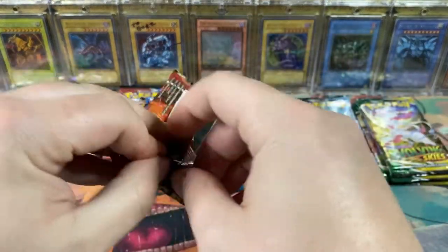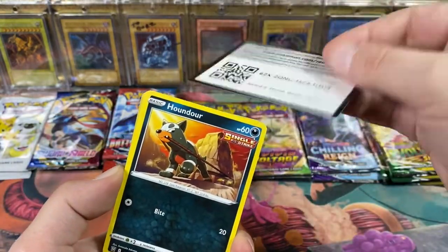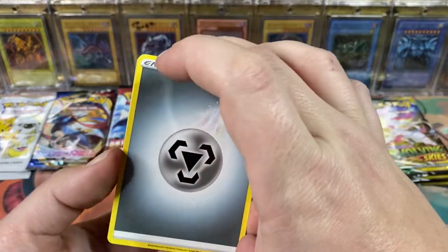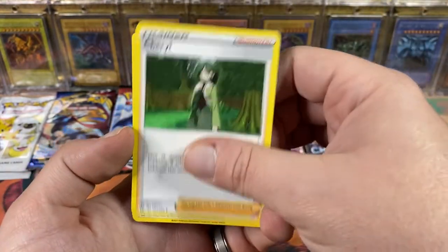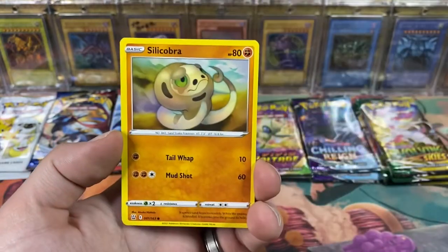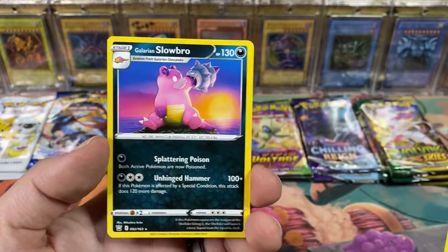I have yet to pull anything too crazy from Battle Styles - I didn't open a whole lot but I opened enough that I should have gotten something. Got a green code card. Energy, Hitmontop, got a Cheryl. Rapid Strike Style Mustard - I love that they call him Mustard - just makes me think of the Beatles. Tepig, got a reverse Frillish and a Galarian Slowbro.